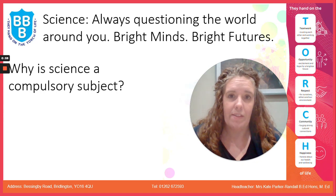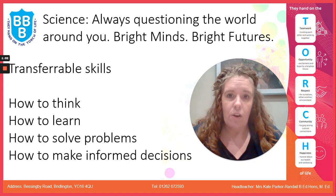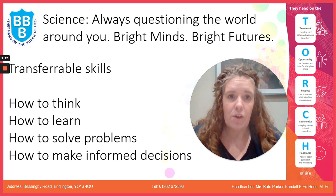Science teaches us how things work and why things work. It also teaches us a set of transferable skills. We look at working scientific skills through the practicals we do, the observations that we carry out, and the theory lessons. These are skills that you can take out of the science classroom into your other lessons, your everyday lives, your jobs, and your careers — teaching you how to think, how to learn, how to solve problems, and how to make informed decisions. And all of these skills are really important now and as you move forward.